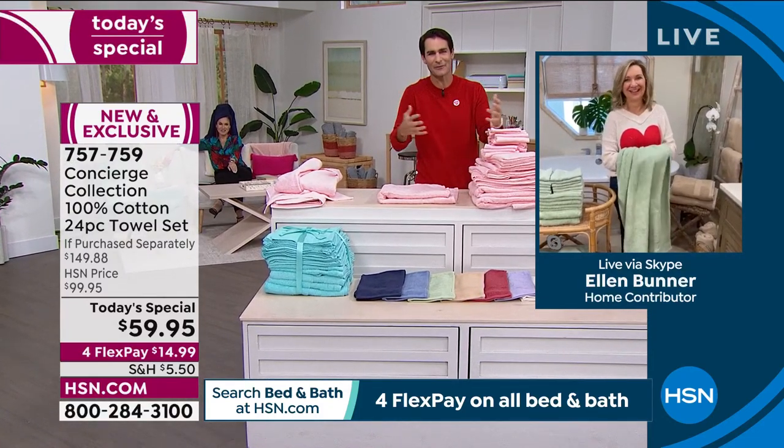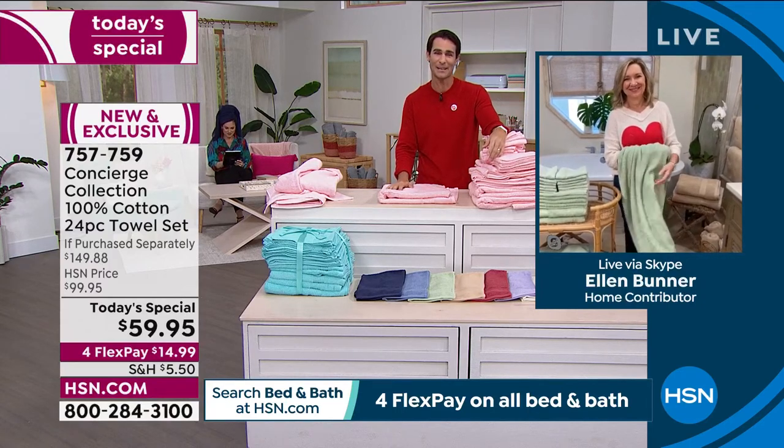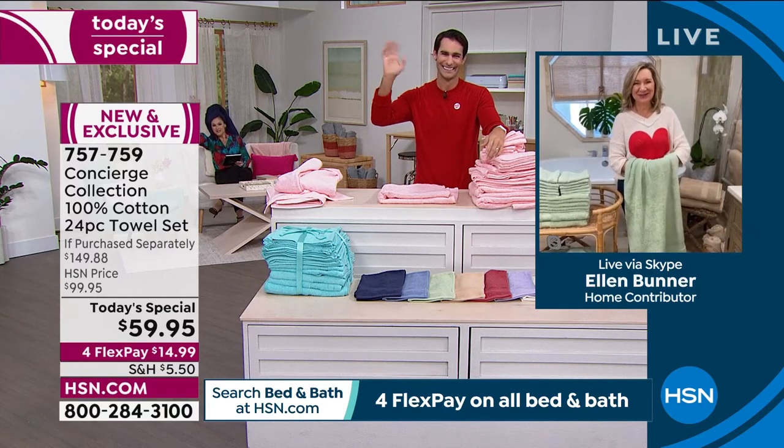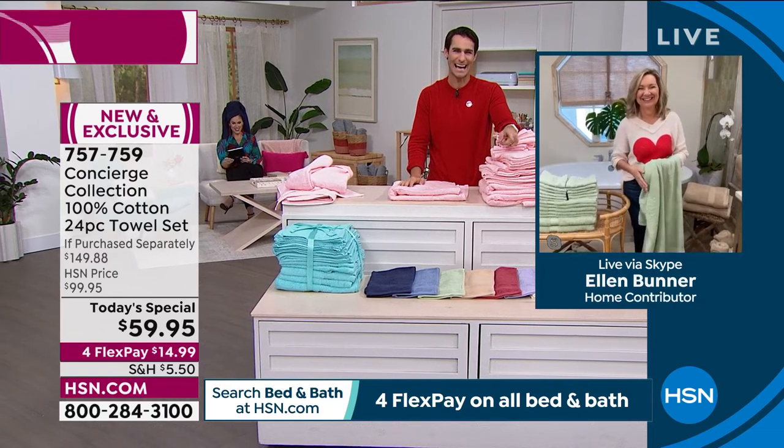Thank you, Ellen. Happy Valentine's Day, great to see you this morning. Item number 757-759.